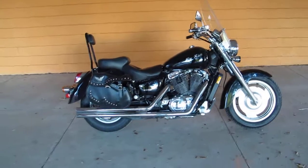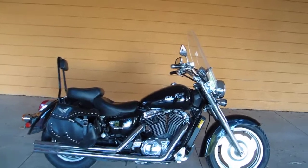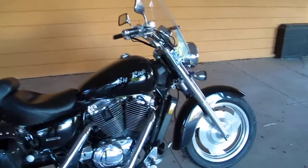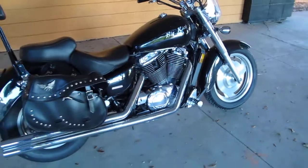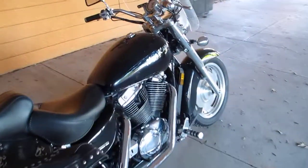Hello folks, Bronco Bob here with American Motorcycle Trading Company in Arlington, Texas. I'm here today to show you a 2003 Honda VT1100. It's water-cooled, and this bike was just traded into our dealership.